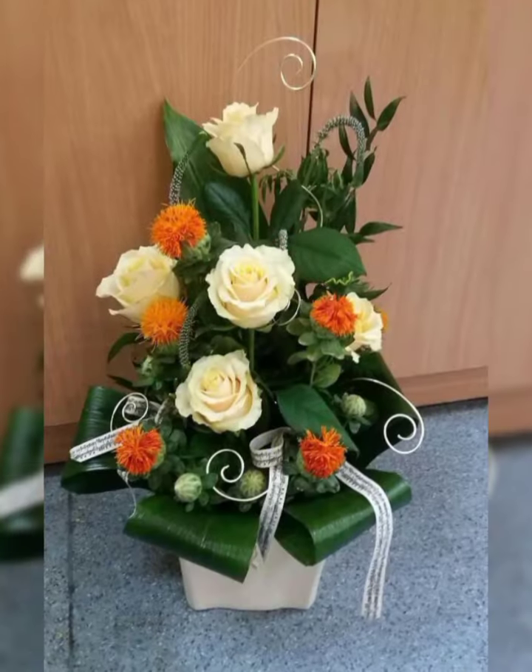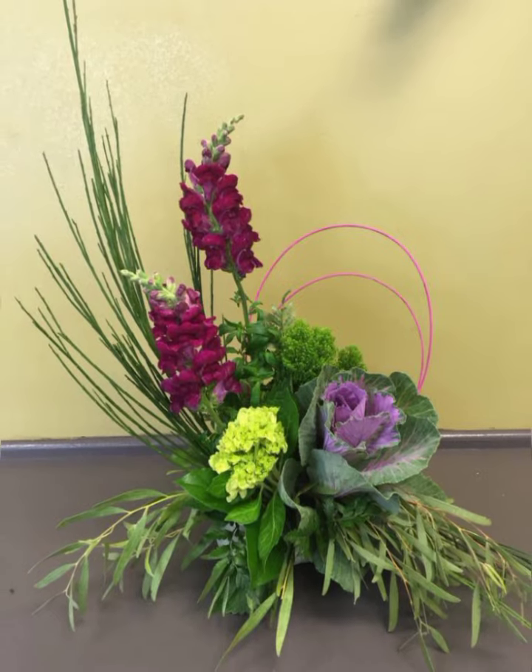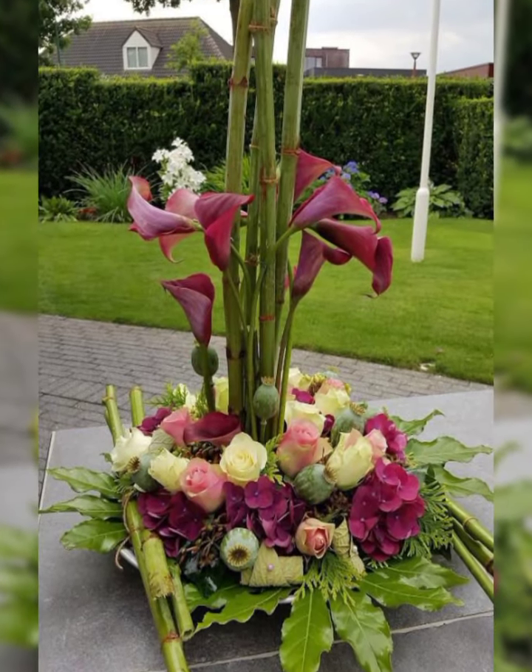So do like my video and do not forget to subscribe to get many more latest designs of flower arrangement and flower decoration.